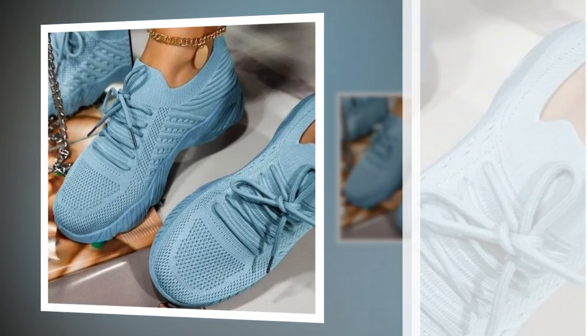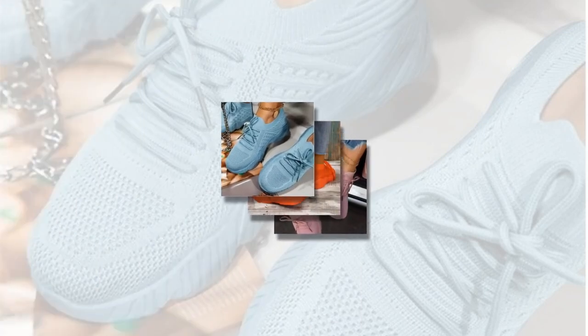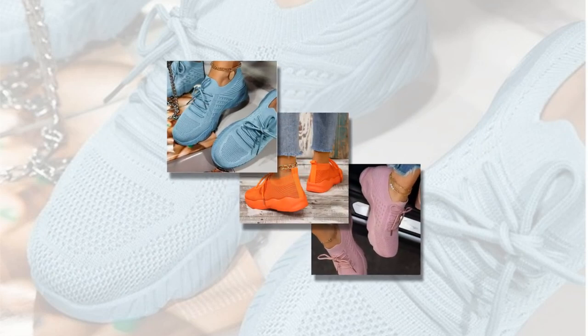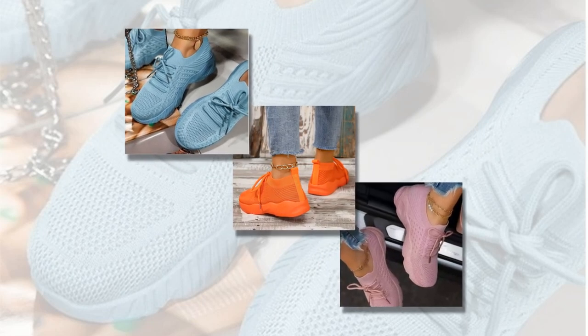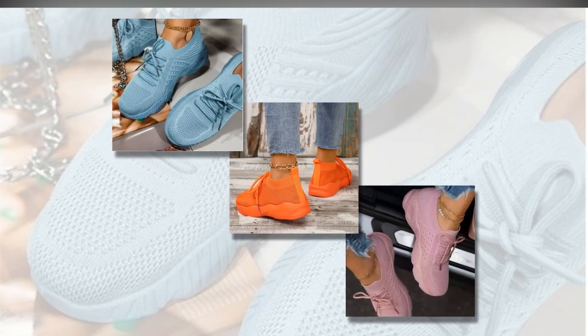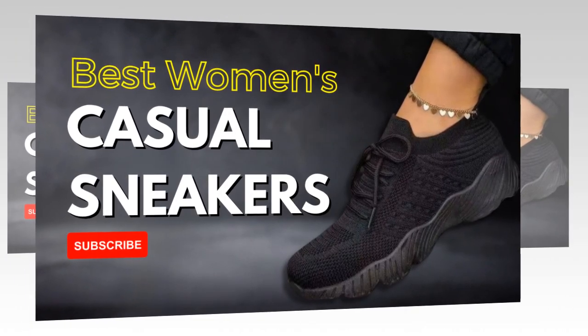Now let's get to the most important part: the comfort. These sneakers are crafted from a breathable mesh material that ensures your feet stay cool and comfortable all day long. The first time I slipped them on, I felt like I was walking on clouds. The mesh construction allows for excellent air circulation, preventing moisture buildup and keeping my feet dry.